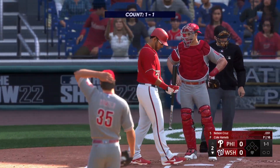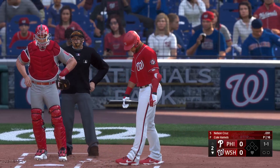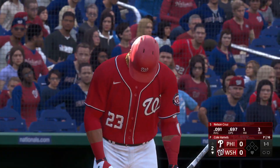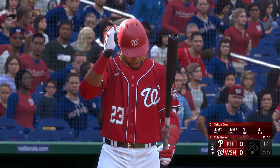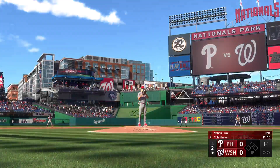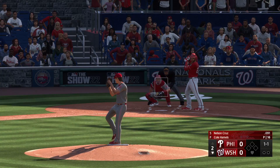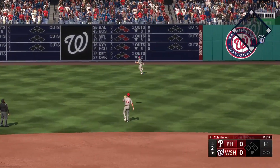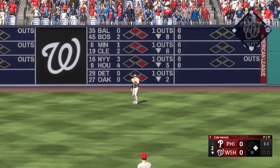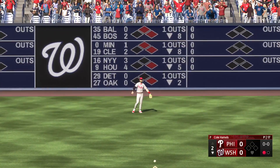Back here in Washington, D.C. And now here's the veteran DH, Nelson Cruz. And now the lefty — in the air out towards right center. Pulls it down and he makes the catch. And there's one down.